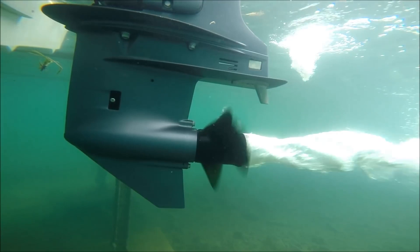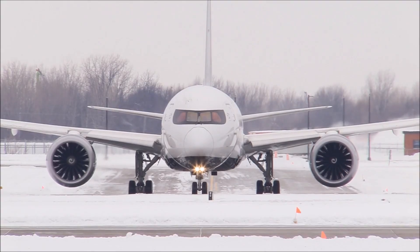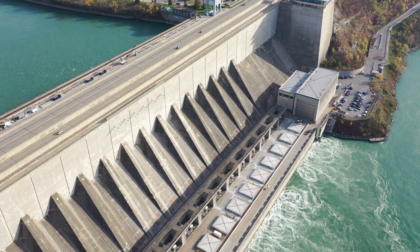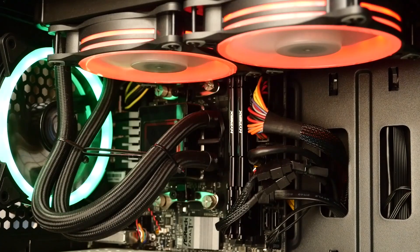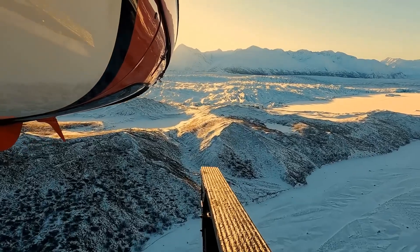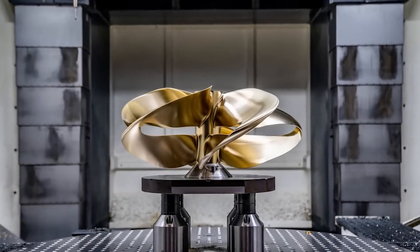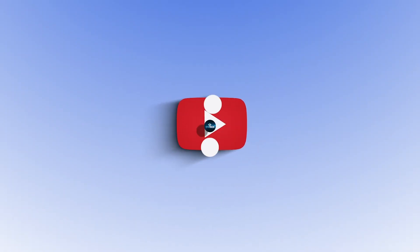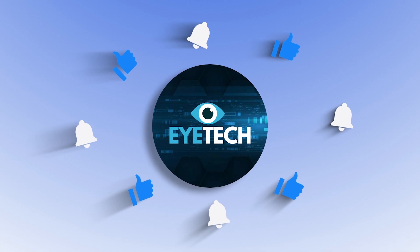Despite these challenges, the potential applications of toroidal propellers extend far beyond the marine and aviation industries. For example, they could be used to create highly efficient hydro generators or quiet computer fans. As research into this technology continues, we may uncover new and exciting possibilities for this innovative propulsion system. If you're still watching, please subscribe to the channel — I think you'll enjoy some of the other videos I make. Stay tuned.